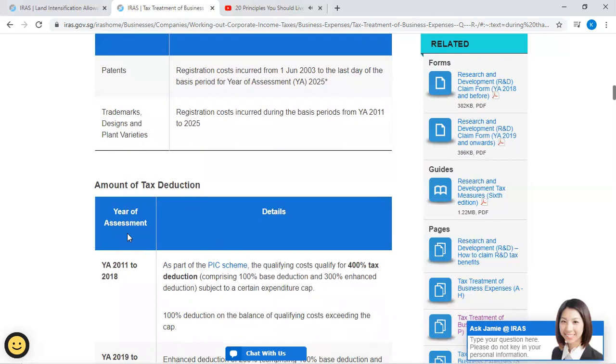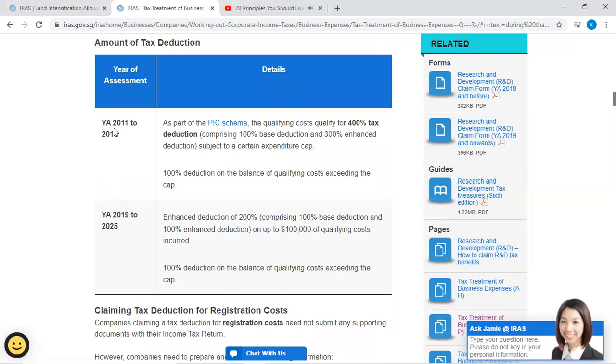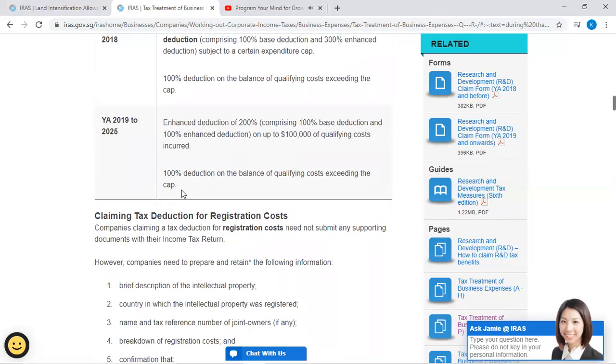Amount of tax deduction: For Year of Assessment 2011 to 2018, as part of the PIC scheme, the following costs qualify for 400% tax deduction, comprising 100% base deduction and 300% enhanced deduction subject to an expenditure cap, and 100% deduction on the balance of qualifying costs exceeding the cap. For Year of Assessment 2019 to 2025, the enhanced deduction is 200%, comprising 100% base deduction and 100% enhanced deduction on up to $100,000 of qualifying costs incurred, and 100% deduction on the balance exceeding the cap.